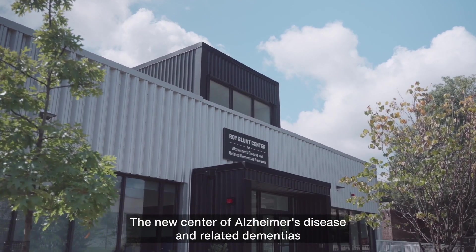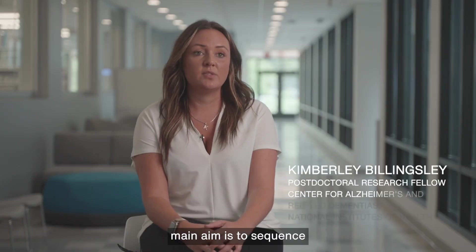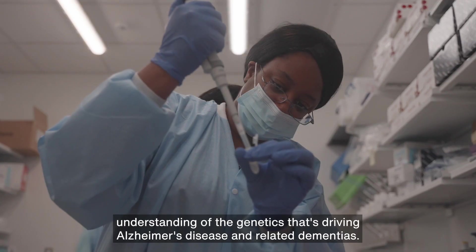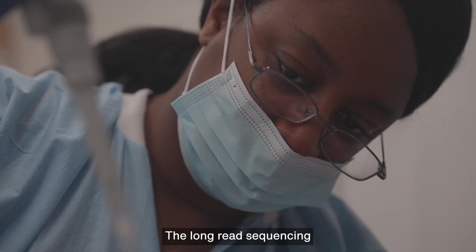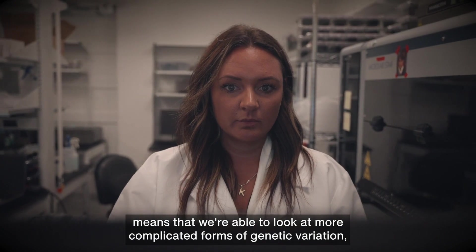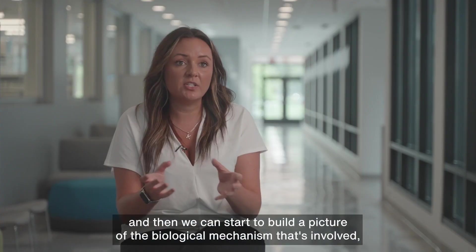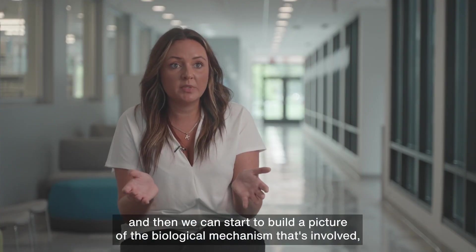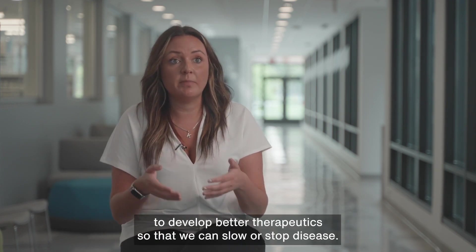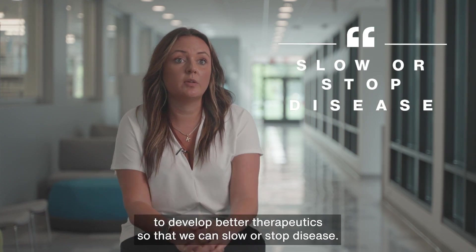The new Centre for Alzheimer's Disease and Related Dementias' main aim is to sequence thousands of human samples to get a better understanding of the genetics driving Alzheimer's disease and related dementias. Long-read sequencing means we're able to look at more complicated forms of genetic variation, start to build a picture of the biological mechanisms involved, and ultimately develop better therapeutics to slow or stop disease.